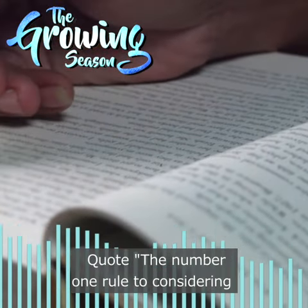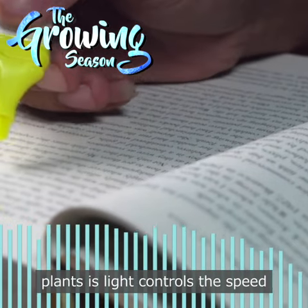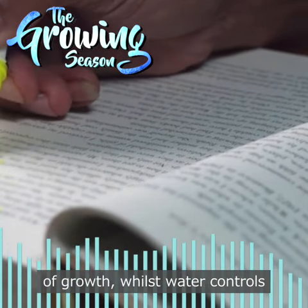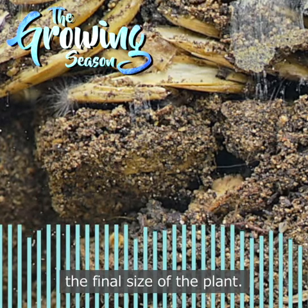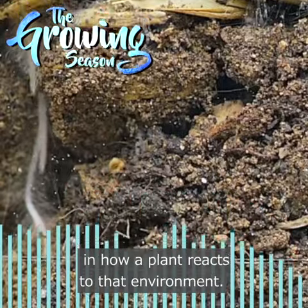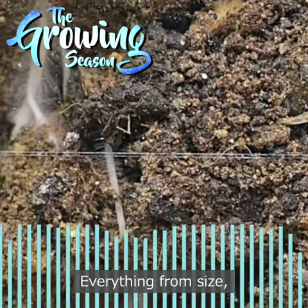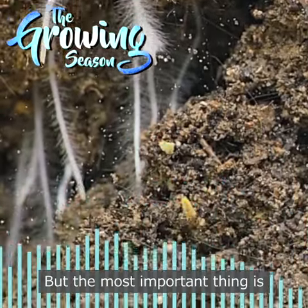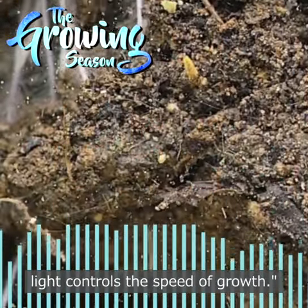Here's the actual paragraph quote: The number one rule to considering plants is light controls the speed of growth, whilst water controls the final size of the plant. Too little or too much water will result in how a plant reacts to that environment — everything from size, leaves, to flower and even yield. But the most important thing is light controls the speed of growth.